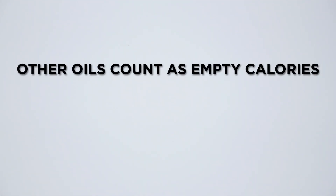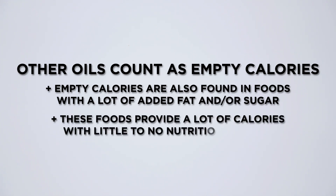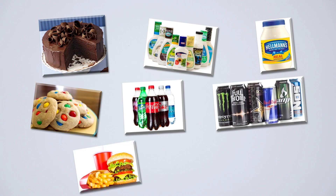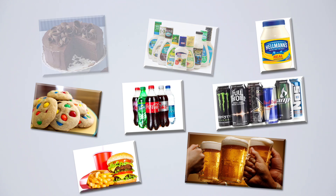Other oils count as empty calories. Empty calories are also found in foods with a lot of added fat and or sugar. These foods provide a lot of calories with little to no nutritional value. Foods like cakes, salad dressings, mayonnaise, cookies, sodas, energy drinks, fast food, and alcohol count as empty calories. These should be consumed once in a while rather than every day.